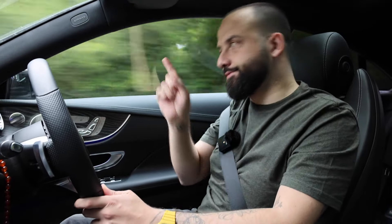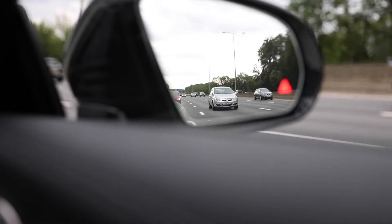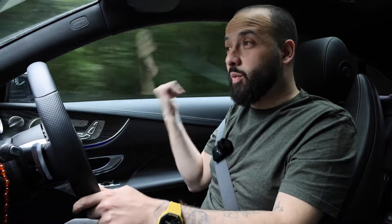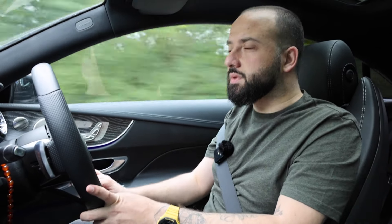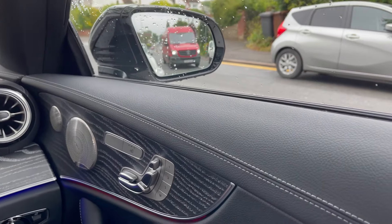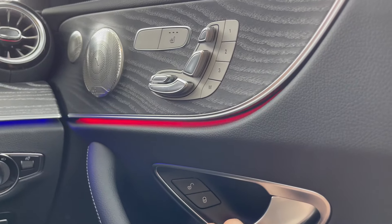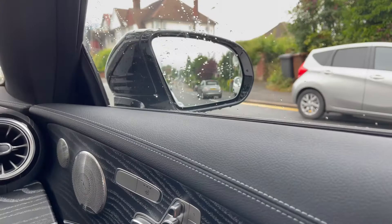It's got blind spot assist to let you know that there's someone there. If you indicate while the light's on, it flashes, and then the computer shouts at you with three loud beeps. And also, once you've parked up and switch the engine off, if you open your door and there's an oncoming car, it'll do the same — it'll shout at you to say don't swing your door open, let cars pass, and then you can get out safely.